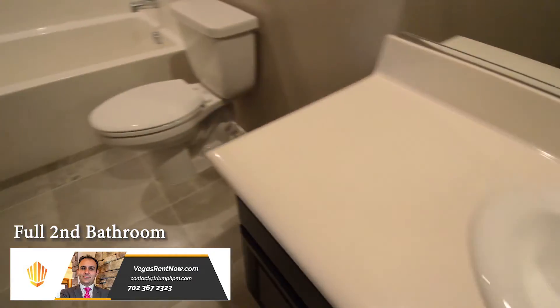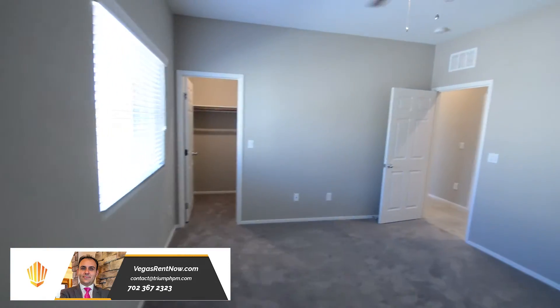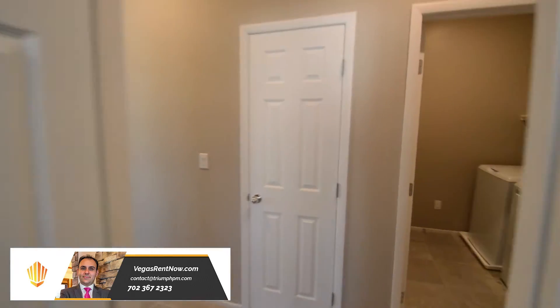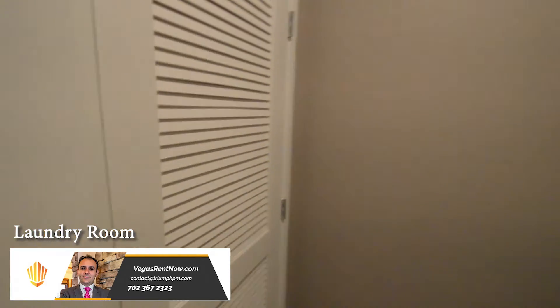The full second bathroom has a tile floor and a one-piece tub shower combo. The laundry room has a tile floor and a washer and dryer included in the rent.